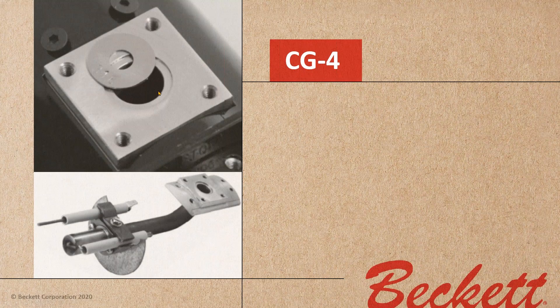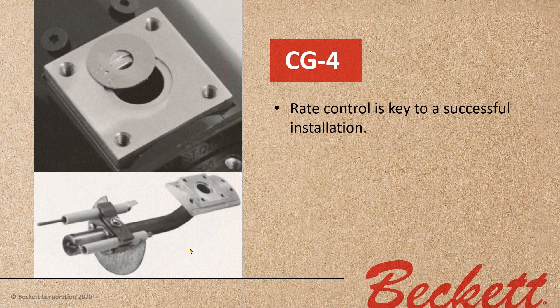The gas gun assembly features a flame rod for flame rectification and a sparker electrode. Some applications will have a baffle in the assembly.